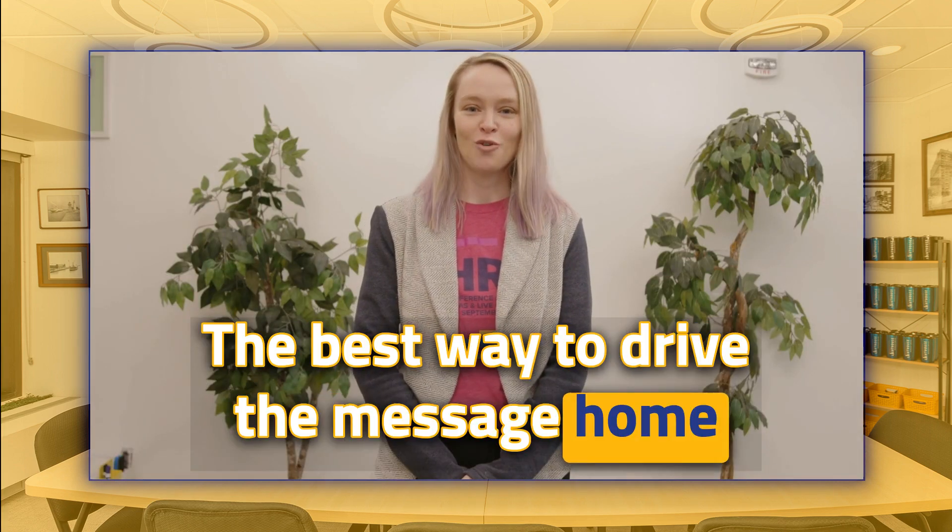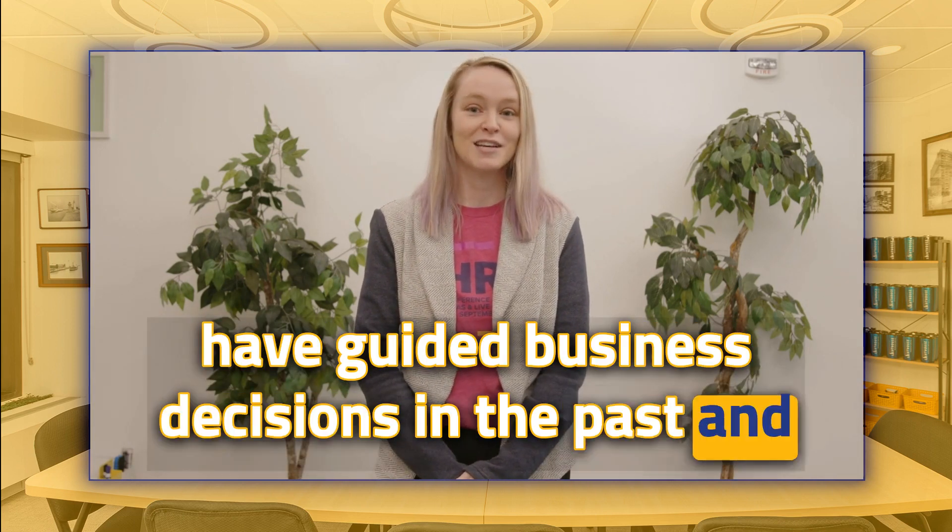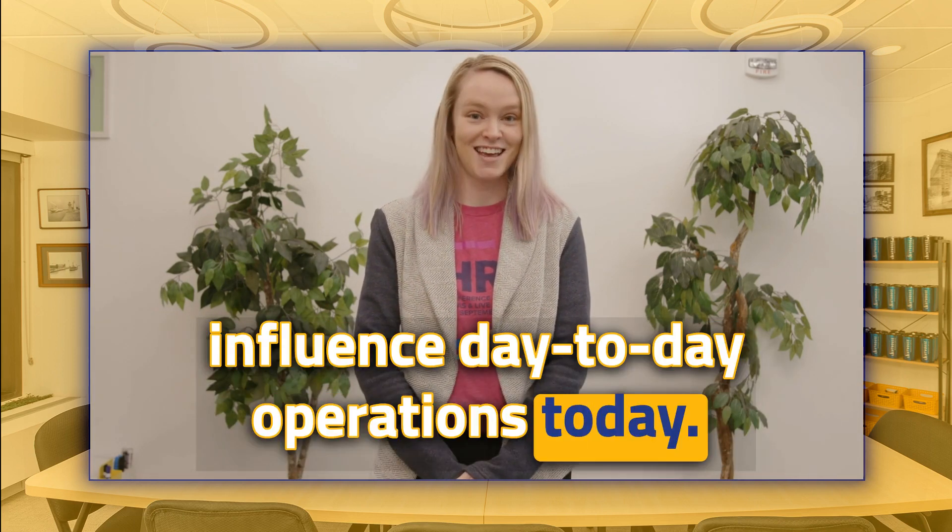Going deeper on mission, vision, and values for a second: the best way to drive the message home is to share examples of how the values have guided business decisions in the past and influenced day-to-day operations today. It's important to emphasize and demonstrate how everyone is accountable to the values, especially leadership. You may have heard that people need to hear a piece of information seven times before they really comprehend it.